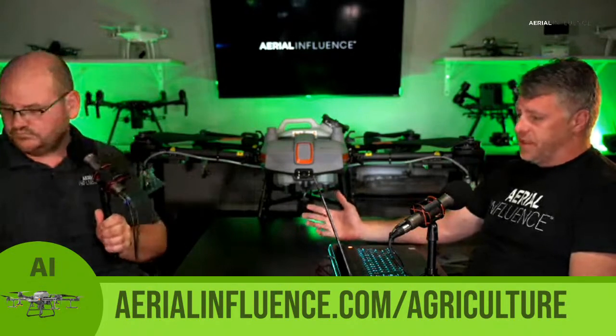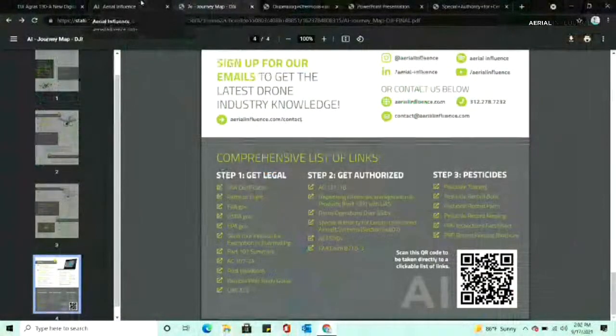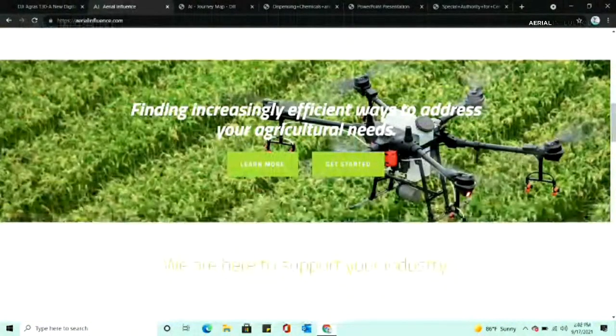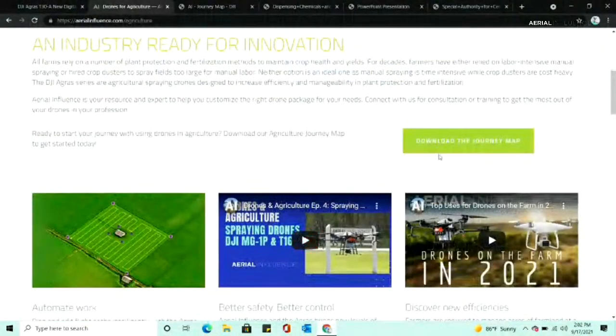This is something where we try to stuff a bunch of information in there. You want to just pull it up on your laptop? So if you scroll down here, you start to see the agriculture stuff. If you hit 'learn more,' you get to download the journey map.